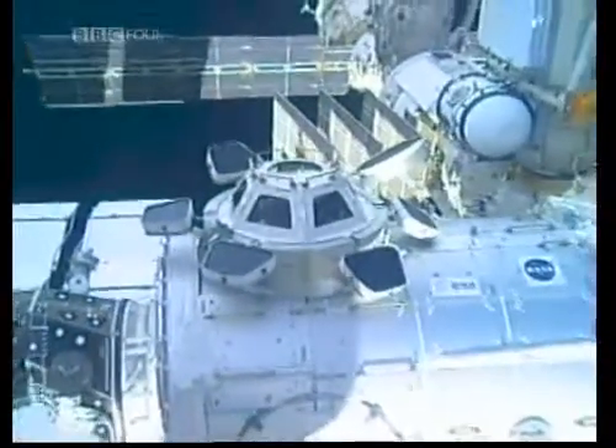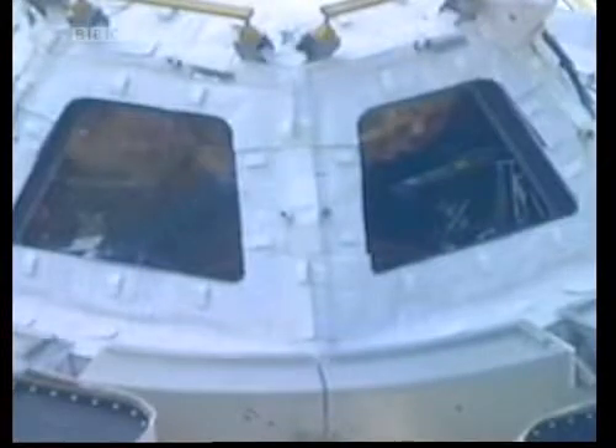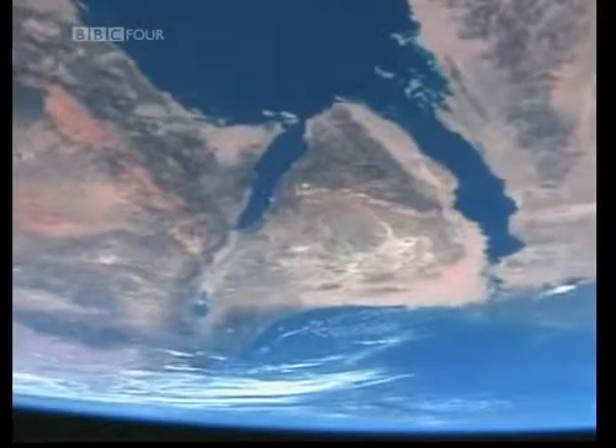It is a seven-windowed observation deck that hangs on the bottom of space station, and you can fit two or three people in it comfortably. The bottom window looks straight down at Earth. In the past, we didn't have a cupola — all we had was windows. Some of them were quite nice, like portholes, but you could only see a small arc of the edge of the Earth.